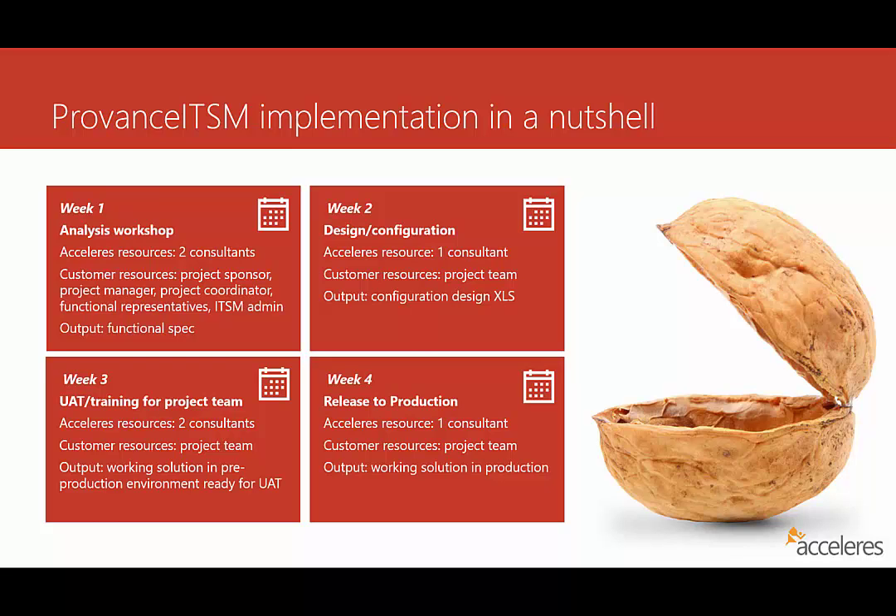Provence as a company is available to Accelerus throughout this entire implementation, as we're a premier partner with them, in case we need them for any expert guidance or complex configurations. Typically that's not the case, but I just wanted to make sure you knew they were available and ready to support any work that's being done on their behalf.